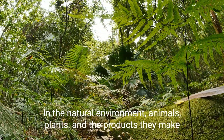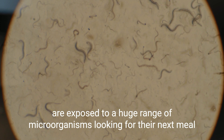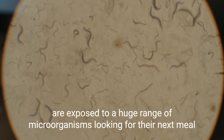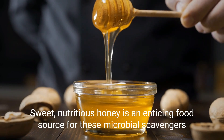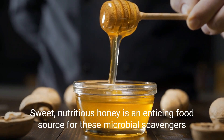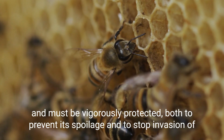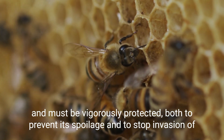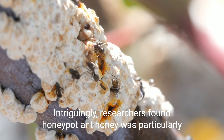In the natural environment, animals, plants, and the products they make are exposed to a huge range of microorganisms looking for their next meal. Sweet, nutritious honey is an enticing food source for these microbial scavengers and must be vigorously protected, both to prevent its spoilage and to stop invasion of the hive or nest by rapidly growing molds.